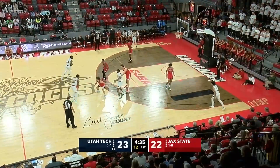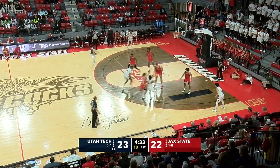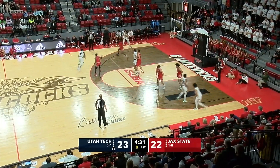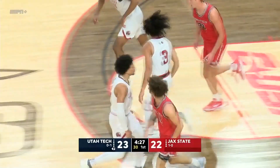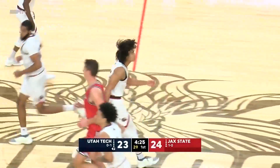Tandy, off the glass for two, kind of survived that scoring drought thanks to their defense. Roberts drives, he slams it — the Gamecocks take the one-point lead.